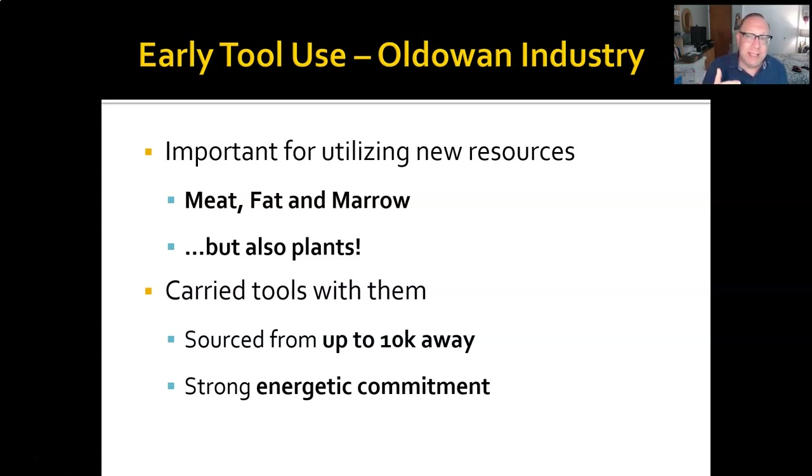Also, accessing plants that may have been too tough and fibrous to otherwise eat — they were able to process them, grind them, scrape them, do whatever with their stone tools. We know they carried them from far away. Oftentimes, quarries are up to 10 kilometers away, and there was a huge energetic commitment, so the payoff in having these things has to be big.